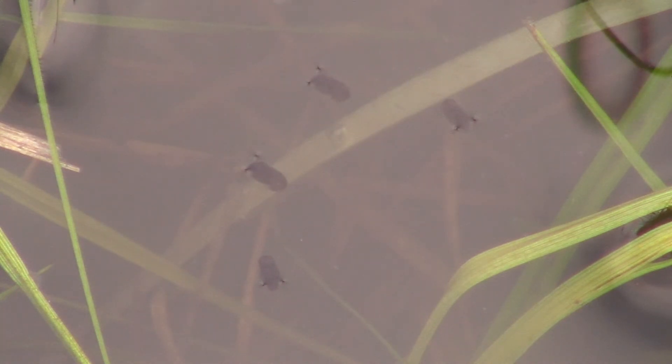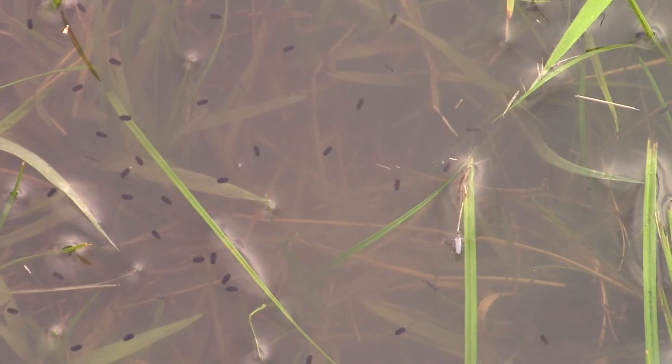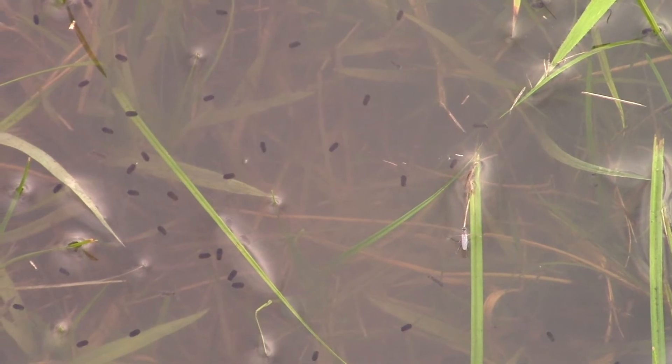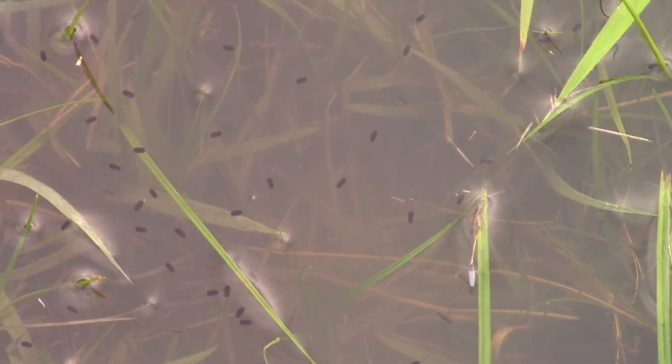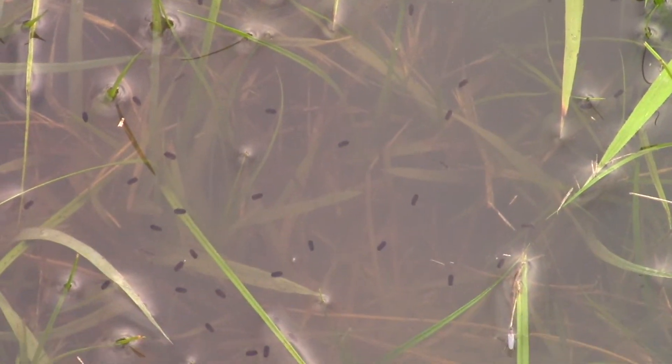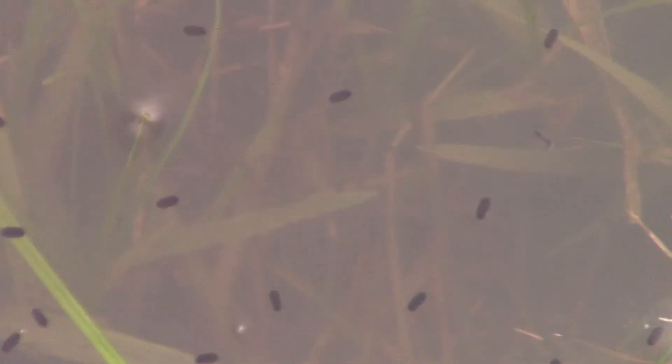If you can identify these, I'd appreciate knowing about it. It's a pretty interesting looking colony. One last mosquito larvae, spinning through.